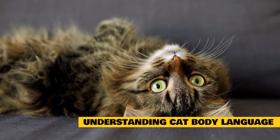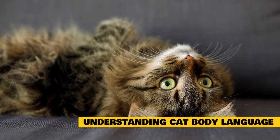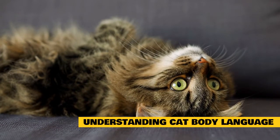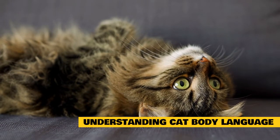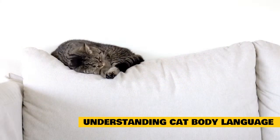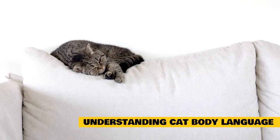Threats and aggression can be either offensive or defensive. An offensively aggressive cat tries to make himself look bigger and more intimidating, whereas a defensively aggressive cat adopts a self-protective posture and tries to make himself look smaller. The following are typical postures seen in feline aggression. A rule of thumb is to not touch, attempt to reassure, or punish cats showing these postures.